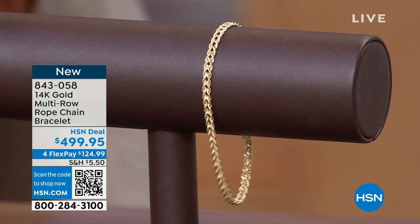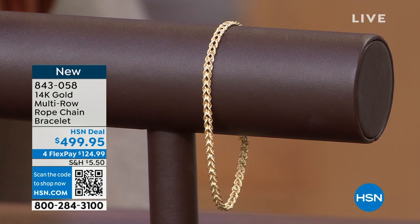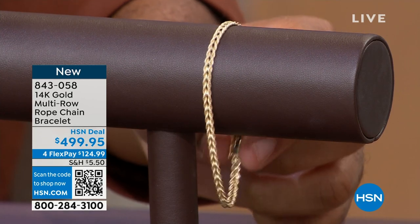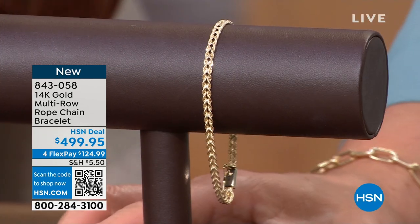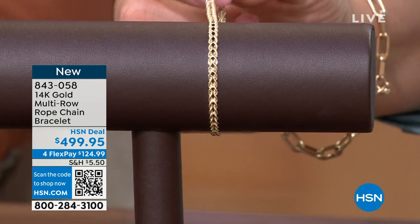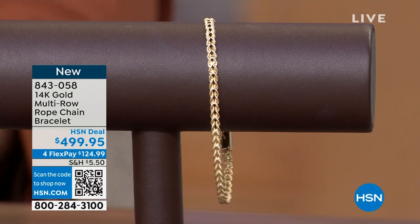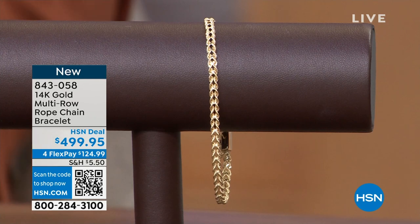Let me give you the exact measurement — it's seven inches in length. This is just a beautiful, beautiful piece. This might be one of the most unique pieces of the entire hour. I know everyone always looks for jewelry that no one else can find, jewelry that you haven't seen a hundred million times before. That's exactly what this is.